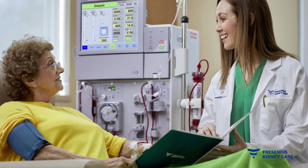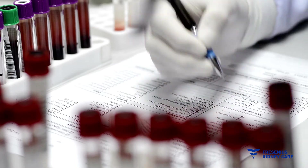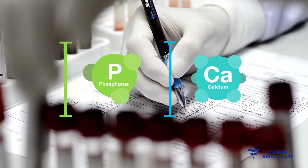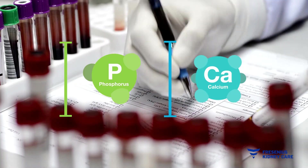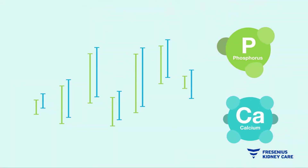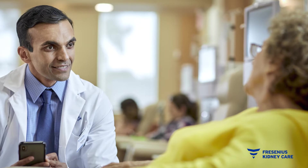When you're on dialysis, your blood is regularly tested and your lab values — like phosphorus and calcium — are monitored by your care team. They review your results to help you meet your goals and stay in a healthy range. If your values are trending too high or too low, your care team will give you tips to get your values back in range. You may be wondering why monitoring these lab values is so important.